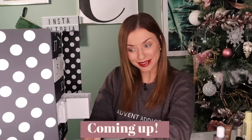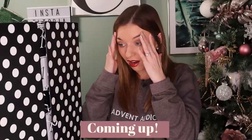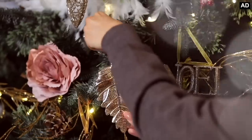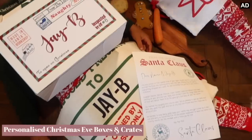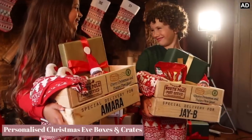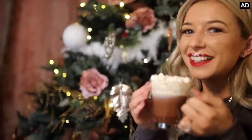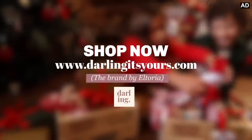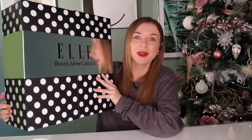This is expensive. This calendar is just, oh, this is a touch of luxury. Advent Addict. This is the highest worth Advent calendar that I have unboxed so far on this channel, and I am just so excited to unbox this little beauty, which is from Elle magazine.